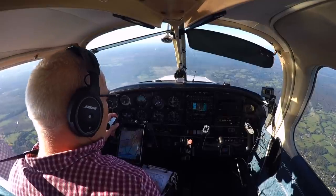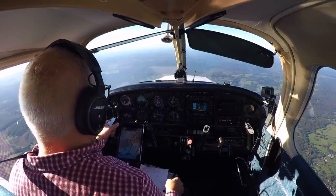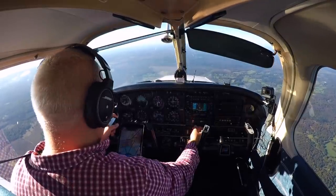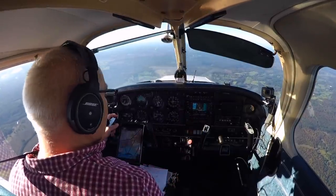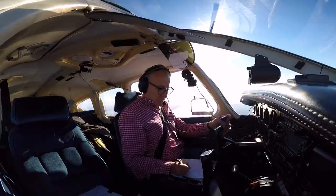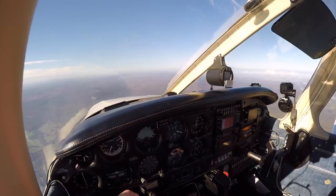Bournemouth Radar, Golf Bravo Hotel Oscar-Romeo, good morning. Good morning, what type of approach do you require? Squawk 7352 and we're looking for a visual approach, runway 08, Golf Oscar-Romeo. Downwind, join the left-hand circuit for runway 08, please report the airfield in sight. Downwind, left-hand join runway 08, we have the field in sight, Golf Oscar-Romeo.